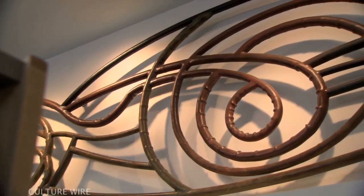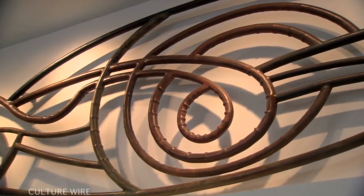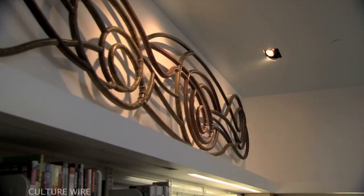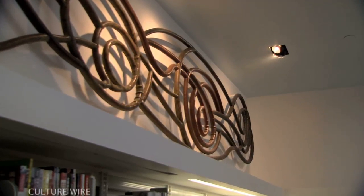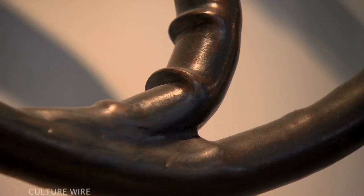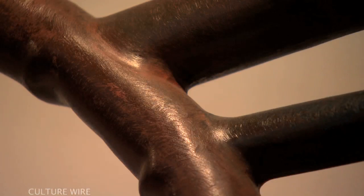Making this sculpture involves forging and fabricating steel — using steel, this very resistant material, to create a flowing, sensual sculpture. It involves heating and bending and cutting and welding and grinding and sanding and brushing and painting and doing a patina on it before the paint. So there are layers and layers of craftsmanship that go into this.